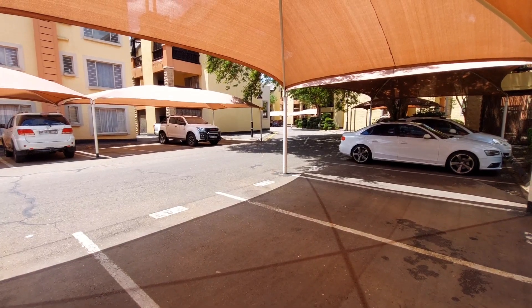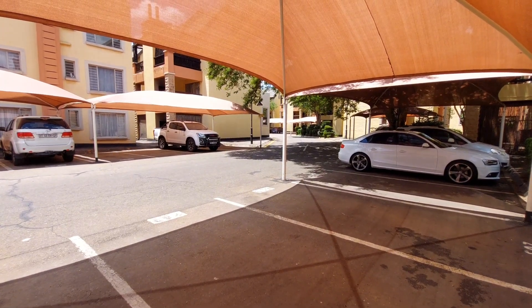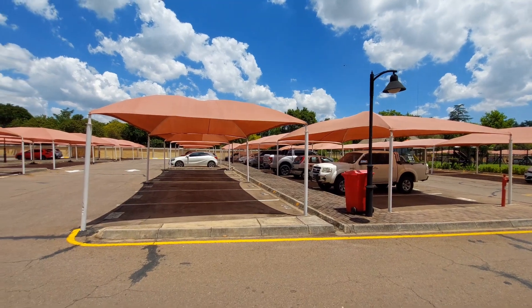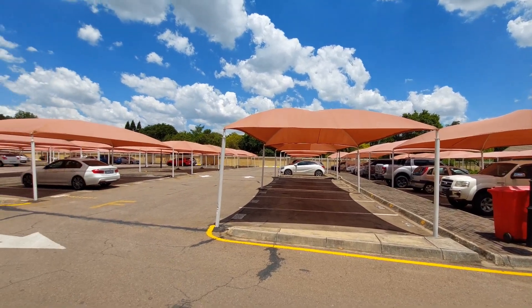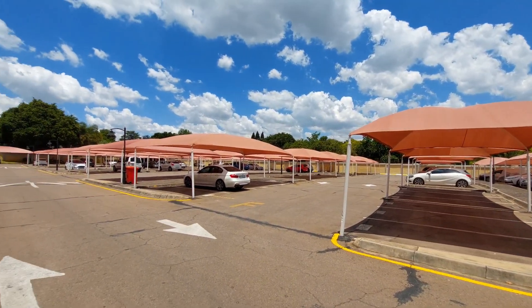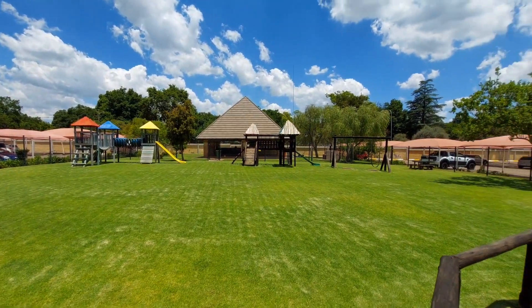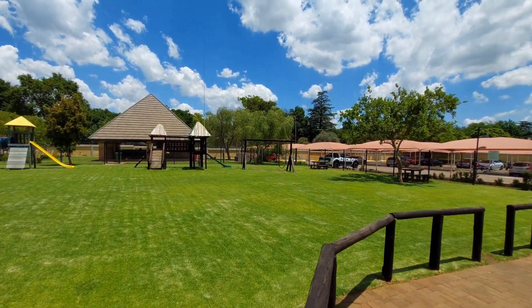The unit has an assigned undercover parking as well as a garage. There's ample visitors parking, and a very nice entertainment area to relax and to have the kids play.